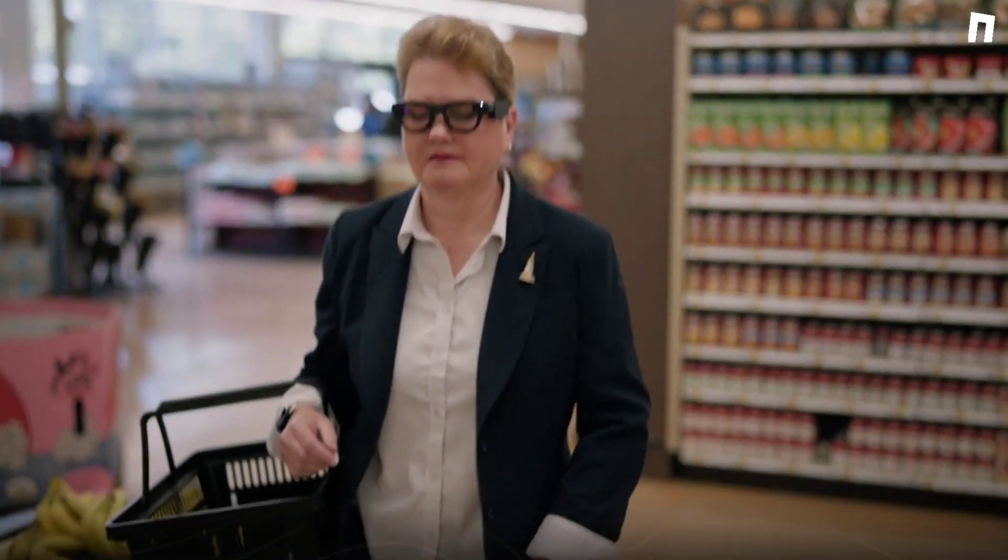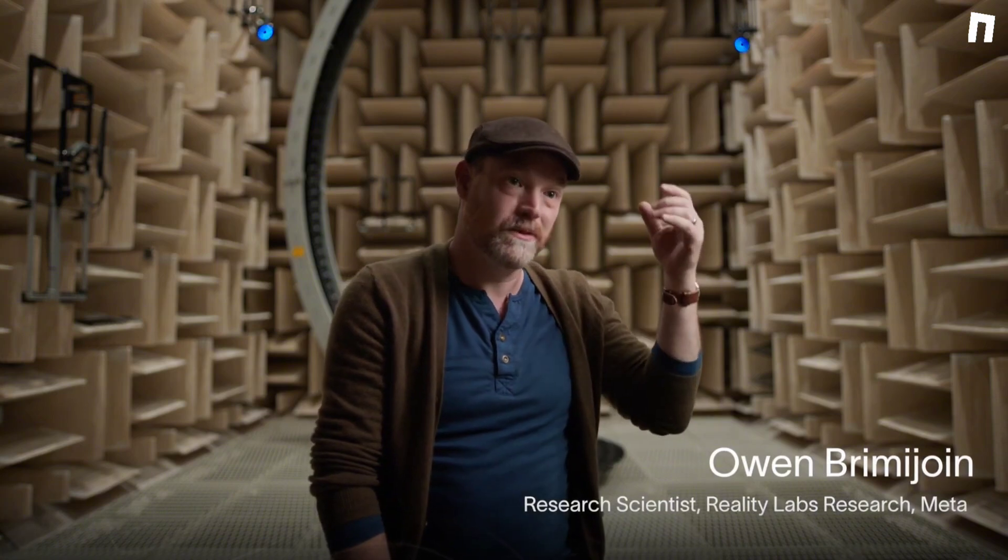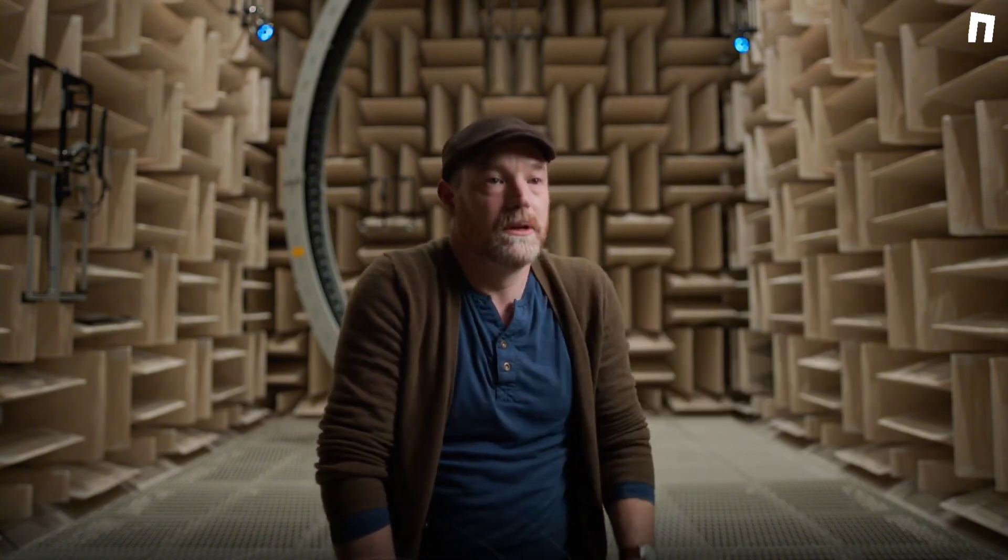GPS just doesn't work indoors — we need a different mapping and navigation technology. Usually when you listen to sounds over headphones, they'll sound like they're inside your head. Spatial audio is a technology that lets you play sounds over headphones that seem like they're coming from a real location out in the world, and all you have to do is follow that sound. You put the glasses on and you just talk to it like you talk to a friend.